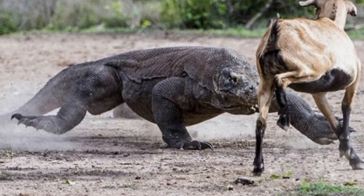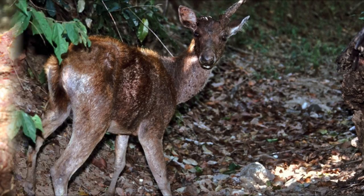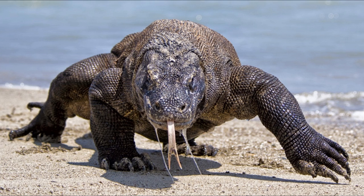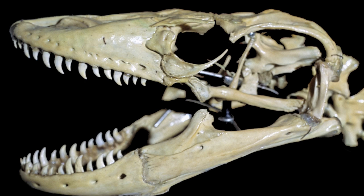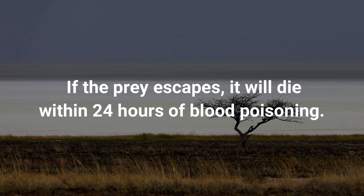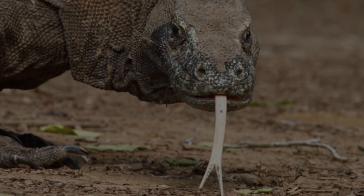Komodo dragons are carnivores. They are such fierce hunters that they can eat very large prey such as water buffalo, deer, carrion and pigs — and will also eat smaller dragons. The Komodo has a unique way of killing its prey: first it springs up and knocks the prey over with its huge feet, then uses sharp serrated teeth, much like a shark's, to shred the prey. If the prey escapes, it will die within 24 hours of blood poisoning, and with its fantastic sense of smell, the Komodo will find the dead animal and finish its meal.